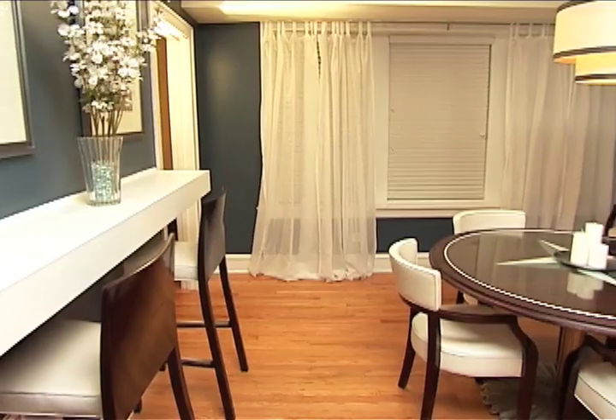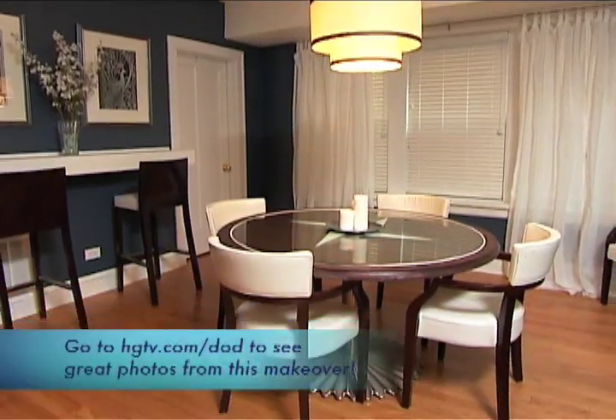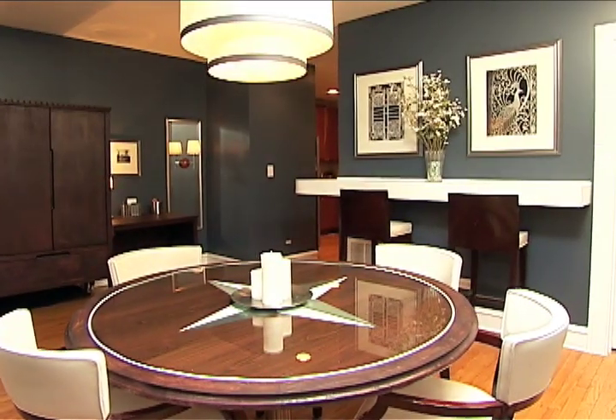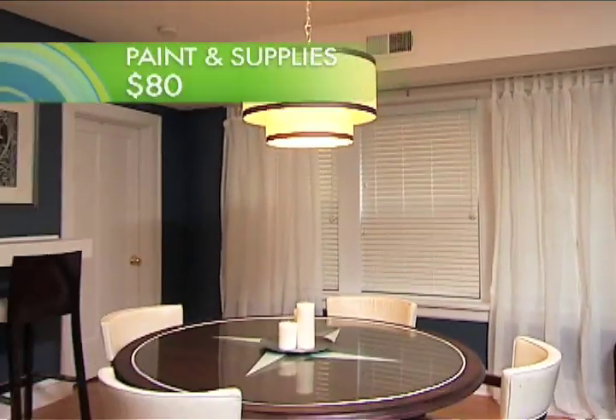Oh my gosh, it's beautiful! We painted those boring walls with a deep navy that really pops against the white trim. Color affects mood, and blue is a cool color. Are you feeling pretty cool right now? I feel very cool. I love the color.